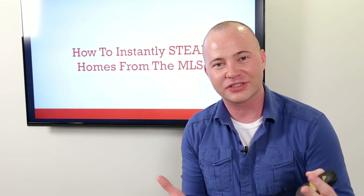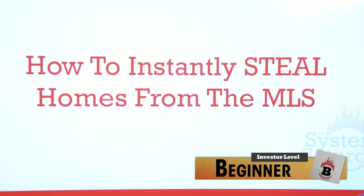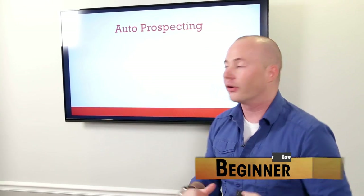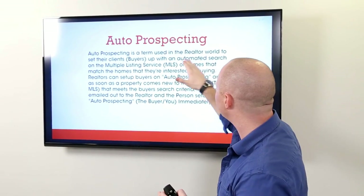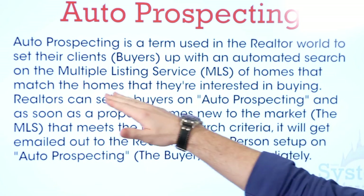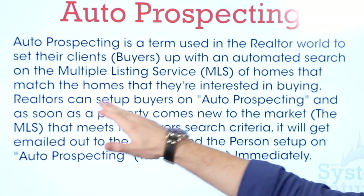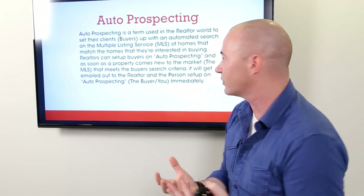On today's System Saturday session, what we're going to talk about is how to instantly steal homes from the MLS. This is a technique called auto prospecting — a term that realtors use to set their clients or buyers up with an automated search on the Multiple Listing Service, or MLS, of homes that match what the buyers are interested in buying.